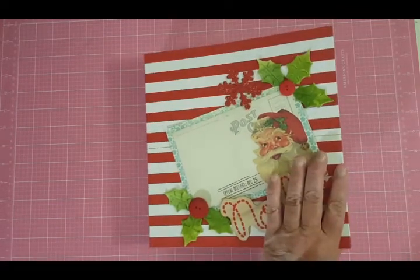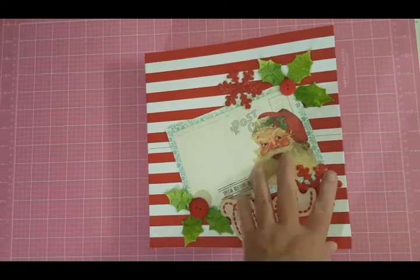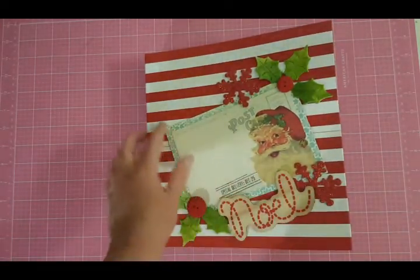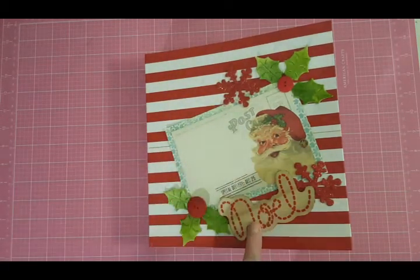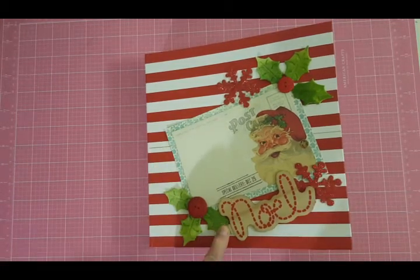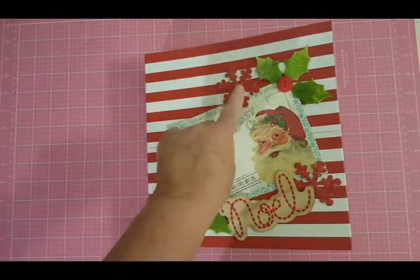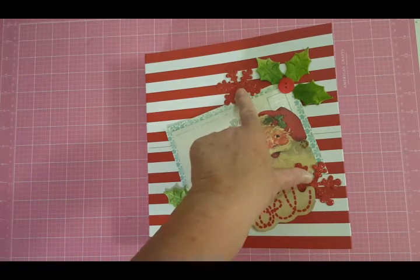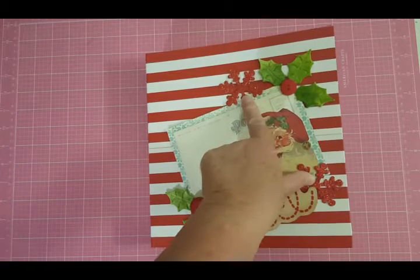I'm here today with my 2016 December Daily. I finally finished the cover. I just did it with a card from Simple Stories — I think it's last year's collection. I glued these little felt holly leaves and buttons on there. I got the holly leaves from my friend Angie last year, and some glittered snowflakes I got from Walmart.